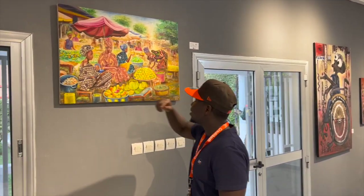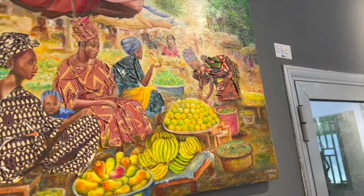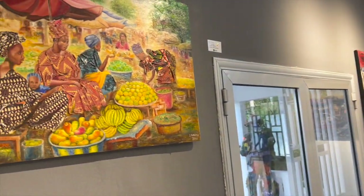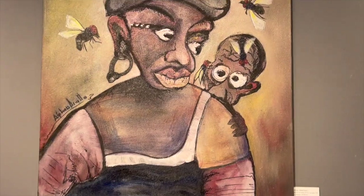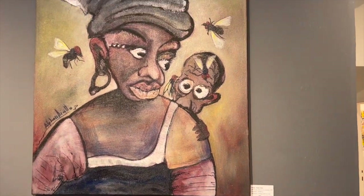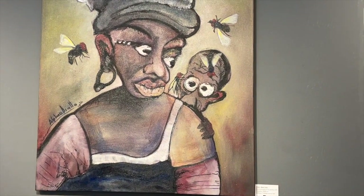We've got children. Baby. Innocence. African woman with her baby. You see the future, man. Beautiful. It's nice.